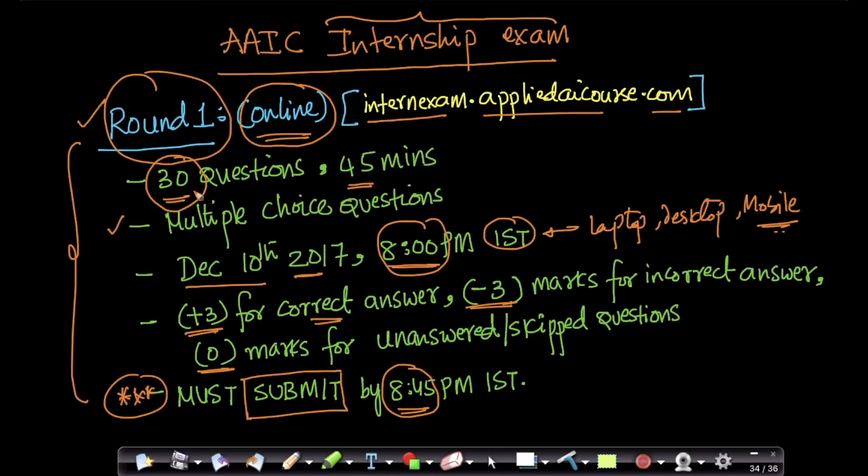By the way, this is the first test we are conducting at Applied AI Course, so we hope there will be no glitches. We are hoping that Google Forms will scale to the thousands of people taking this test. All the very best, and we hope to see some of you as our interns early next year!